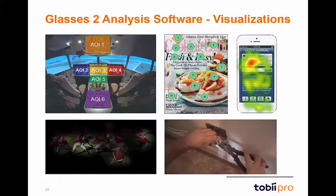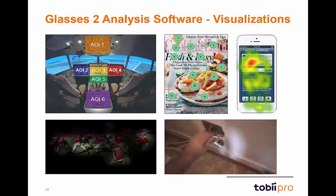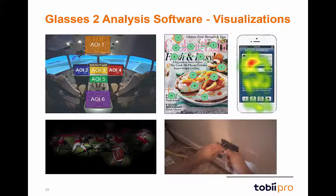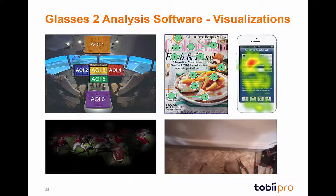This slide showcases the visualization capabilities within the analysis software. As we can see in the upper left, you can draw areas of interest on any area of the stimulus. In the upper right, we see examples of a gaze plot or heat map. And in the lower left, we see an example of a gaze opacity heat map.